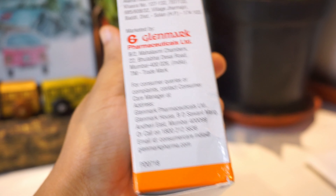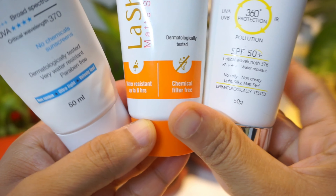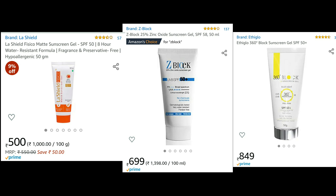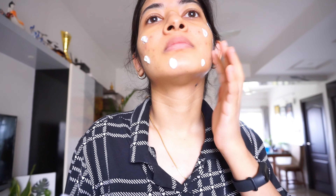This is produced by Glenmark Pharmaceuticals, and if you compare all three of them, each contains 50 grams or 50 milliliters of the product, and each of them is chemical-free and water resistant for up to certain hours. The price of the La Shield one is lesser than that of Z Block. Personally speaking, Z Block is what I would prefer even though it contains perfume — I like Z Block more for oily and acne-prone skin. This is how my face looks after application. As all of these sunscreens contain zinc oxide or titanium dioxide, they do leave a white cast on your face, but it eventually goes off and gives a smoother finish.